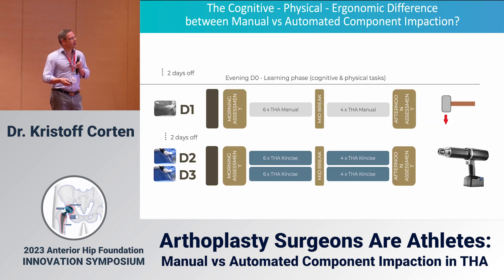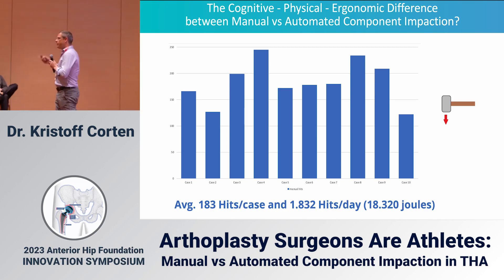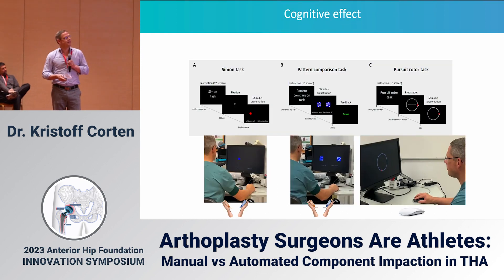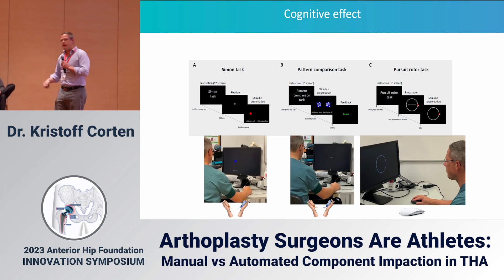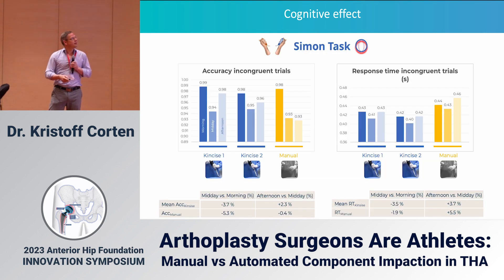It has been shown to reduce OR times as well. For one day I only used the mallet, and for two days I used the KinSize automated impaction. On average, 183 hits with the mallet are done for one total hip, which amounts to about 80,000 joules in one day.